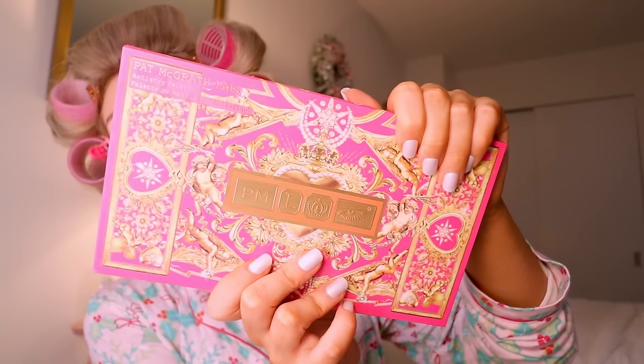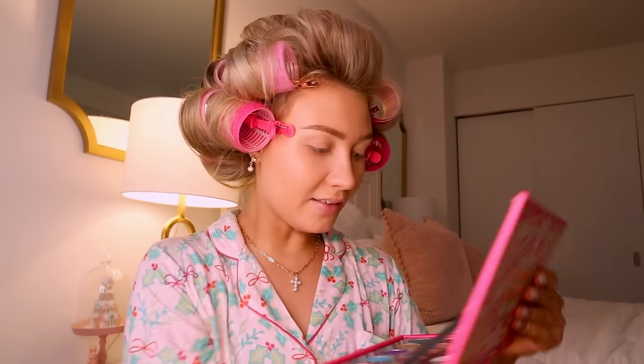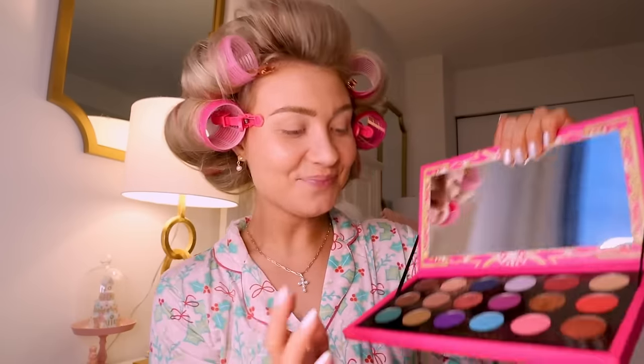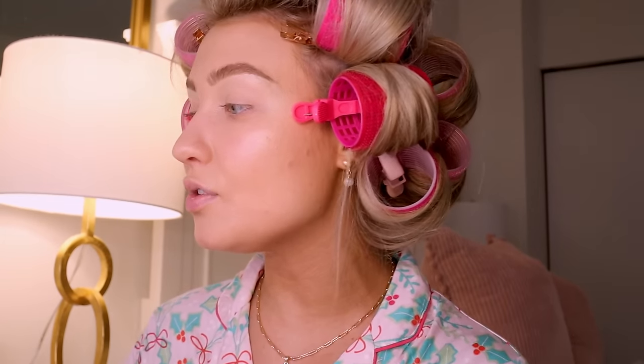Today I'm going to be using my Pat McGrath Labs palette that I got at TJ Maxx — I did not pay full price. You don't have to use the same exact eyeshadow palette. What stopped me from doing makeup when I was younger is thinking I had to have all these expensive products — you definitely don't. I'm sharing as much knowledge as possible because I learned how to do makeup on YouTube. The colors I like: a light brown, a slightly darker brown, and a really pretty champagne shimmer. If you just have a palette with those tones, you'll be good to go.